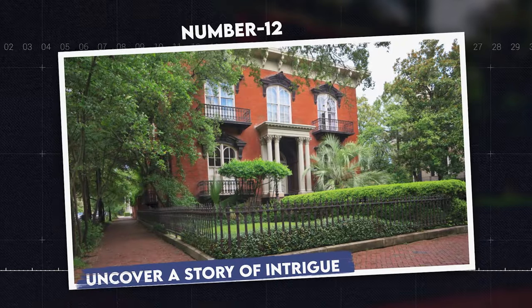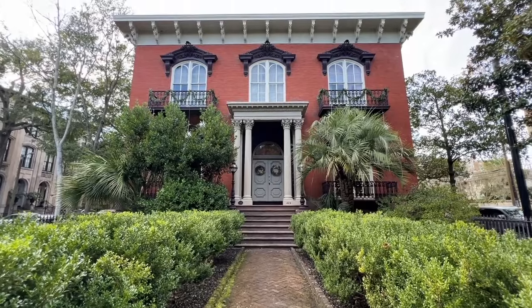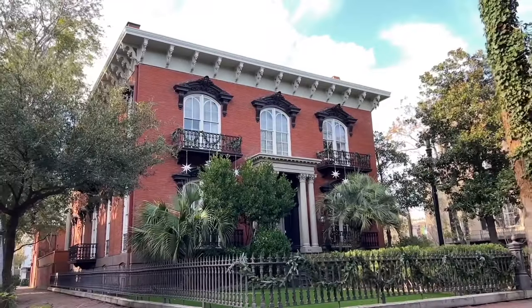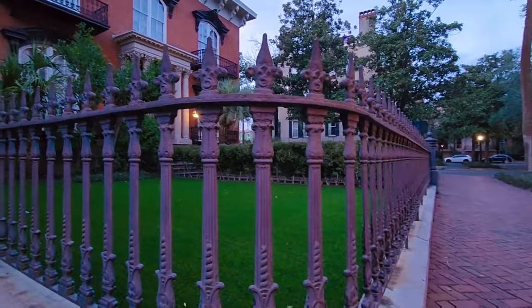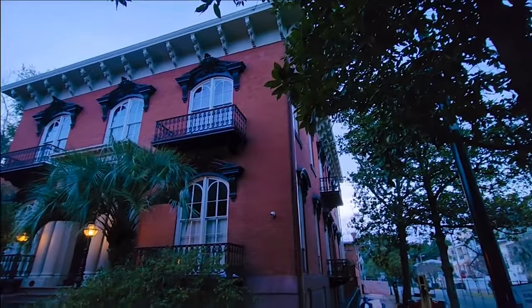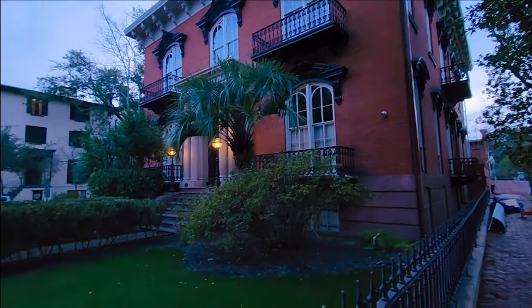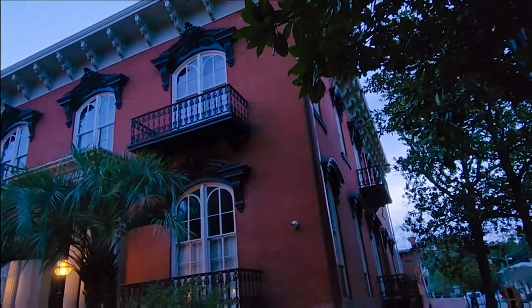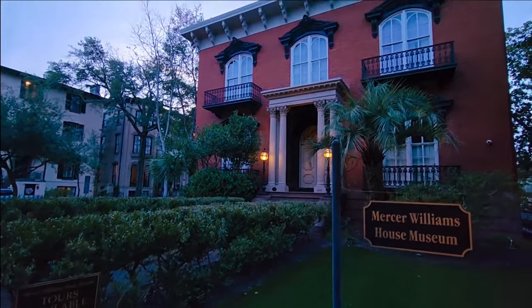Number 12: Uncover a story of intrigue. The Mercer-Williams House Museum, set in the picturesque Monterey Square, captures the essence of Savannah's mysterious allure. Originally built in the 1860s, this house became famous through the book and movie Midnight in the Garden of Good and Evil. As you explore its lavishly restored rooms, you'll get a glimpse of Savannah's high society and maybe its darker undercurrents. The museum also hosts an impressive collection of 18th and 19th century furniture and art, reflecting the opulent lifestyles of its former residents.